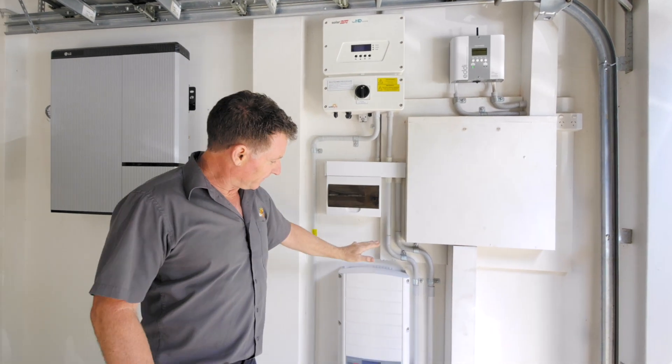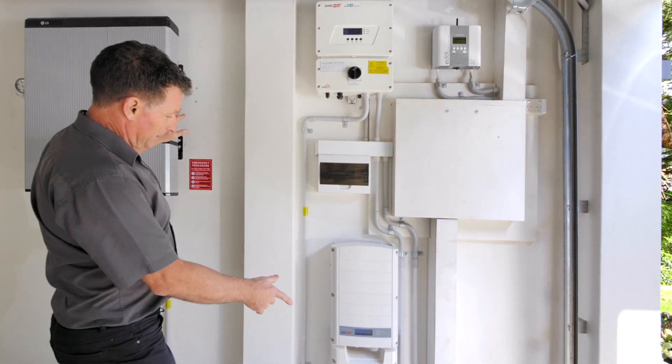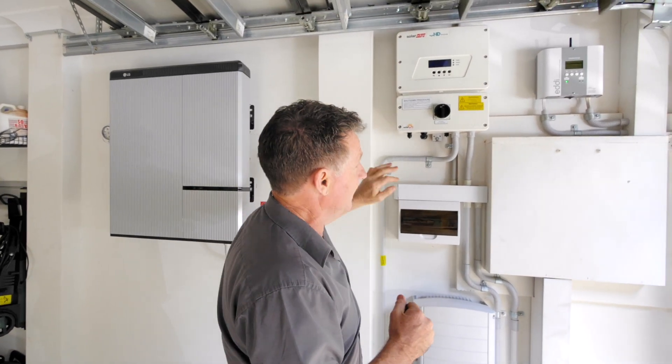What we've got is a backup inverter. This controls the house if the power goes out on the grid — the backup allows the battery to feed energy into the house. So they may be the only house with the lights on in the street — lucky them.